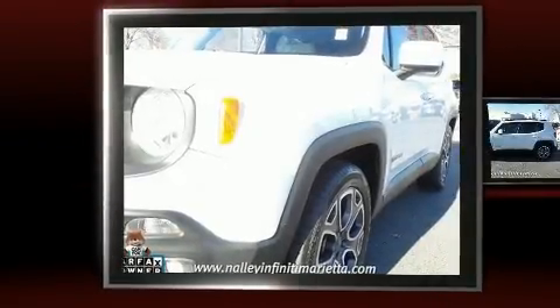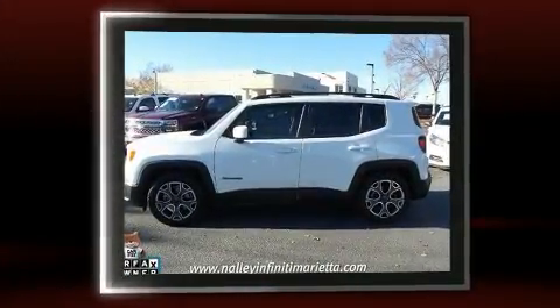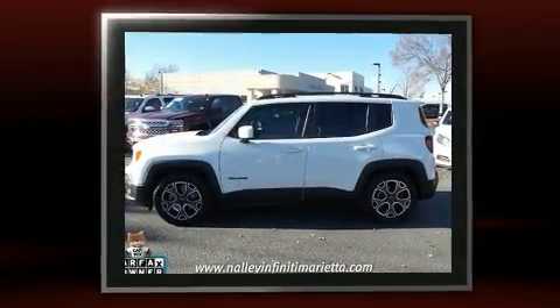Take command of the road in the 2015 Jeep Renegade. With fewer than 45,000 miles on the odometer, this four-door sport utility vehicle prioritizes comfort, safety, and convenience.